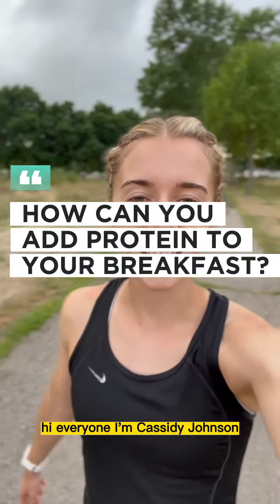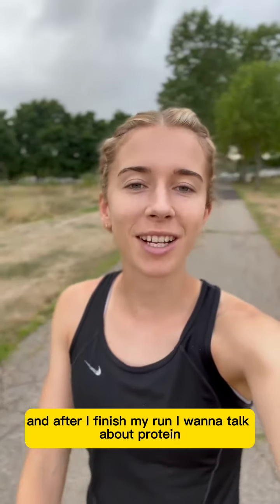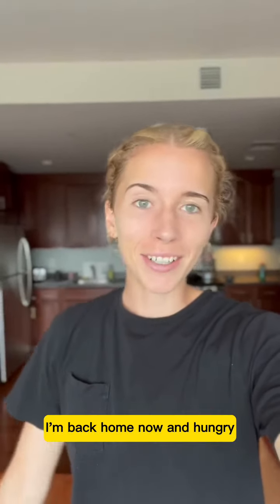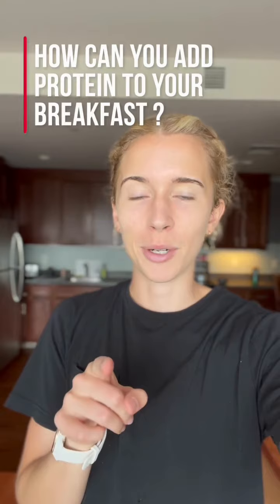Hi everyone, I'm Cassidy Johnson. I'm a middle distance runner at Rutgers University, and after I finish my run, I want to talk about protein. I'm back home now and hungry, so while I make some breakfast, let's talk about ways that you can add protein to yours.